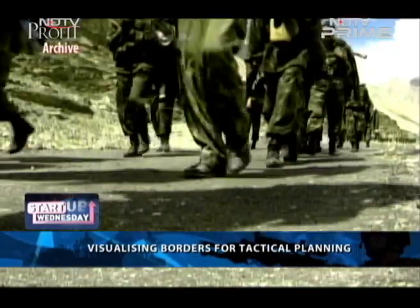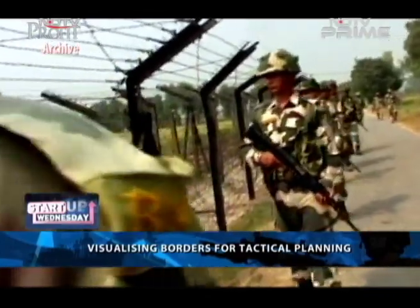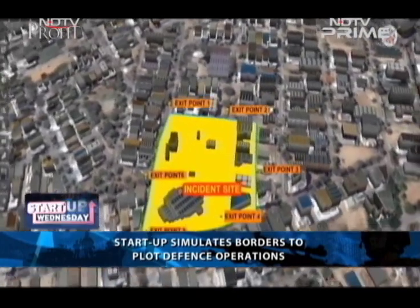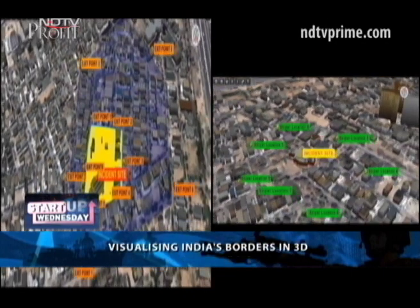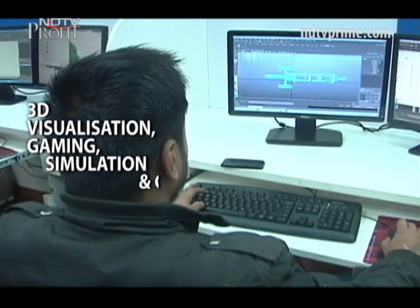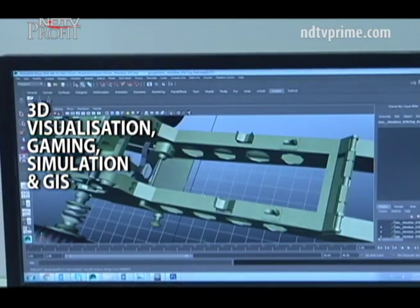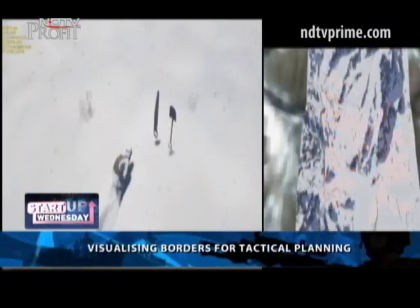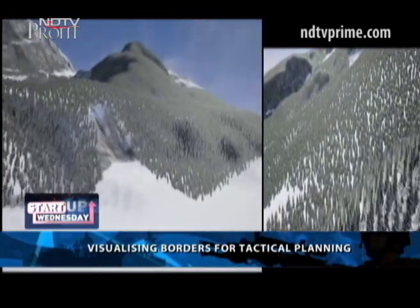Dark, rocky and unpredictable — this is the kind of terrain India's defense forces are often navigating. And without any knowledge of their surroundings, they're going in blind. Helping our armed forces visualize and navigate these border areas is the Gurgaon-based startup VizExperts. Using 3D visualization, gaming, simulation and geographic information systems, they can provide real-life 3D maps with weather conditions and altitude adjustments to help plot strategic operations faster and aid decision-making processes.